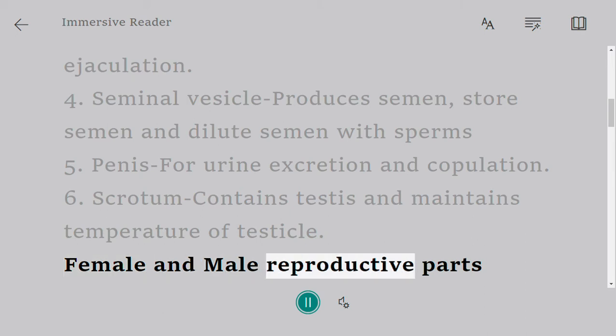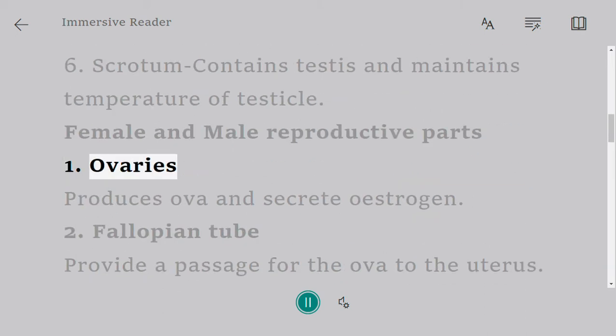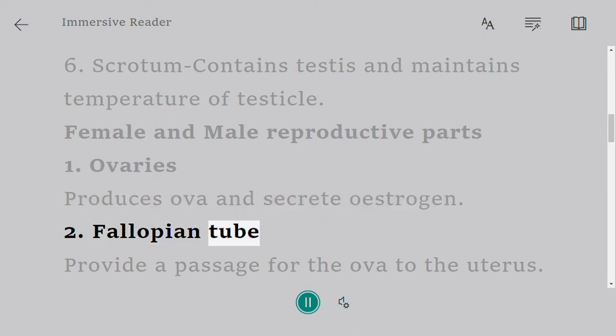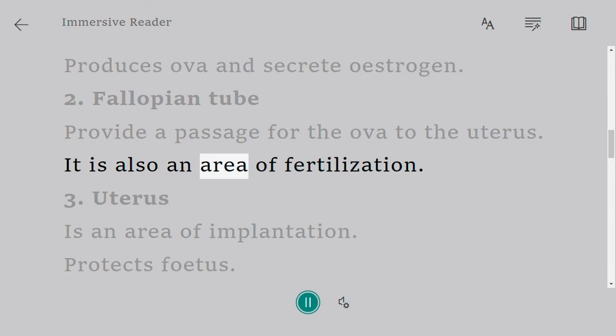Female and male reproductive parts. Ovaries produce ova and secrete estrogen. Fallopian tube provides a passage for the ova to the uterus. It is also an area of fertilization.